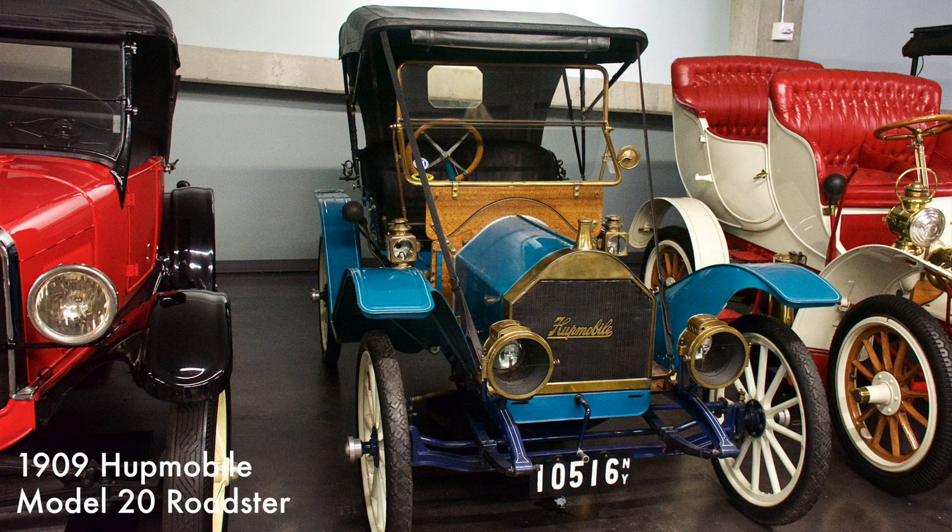This four-cylinder Hupmobile was a light and nimble two-passenger car, which included a two-speed sliding-gear transmission and a high-tension magneto ignition system — unusual features for a low-priced car.